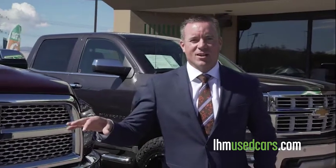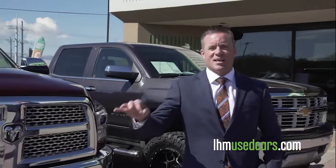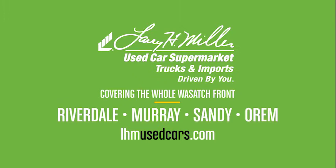When you're in the market for a big lifted truck or a nice import vehicle, get to Larry H. Miller Trucks and Imports in the Sandy Southtown Automall — right in the heart of the Automall. Big lifted trucks, half the cost. Larry Miller used trucks and imports, driven by you.